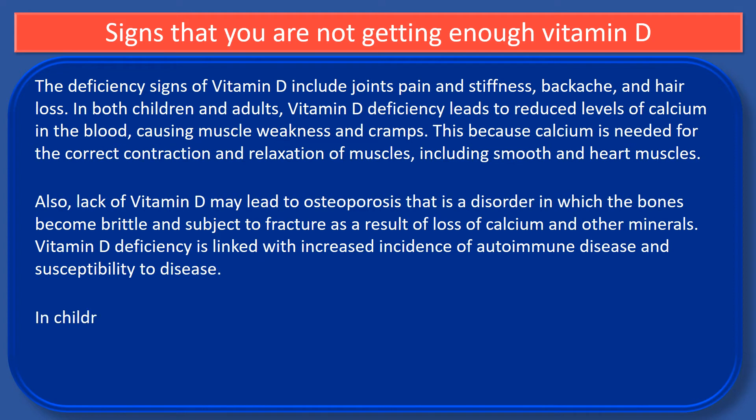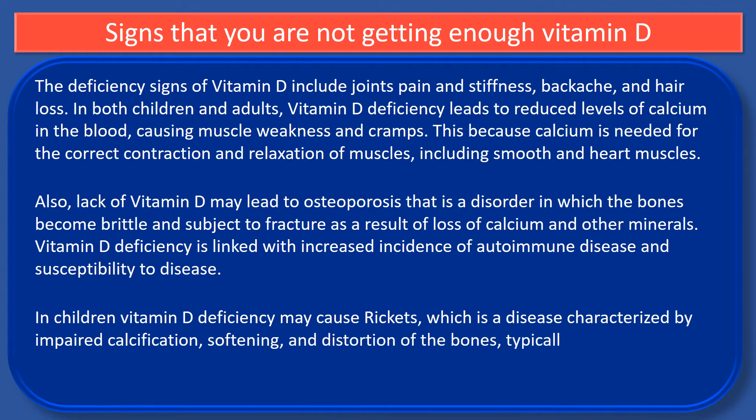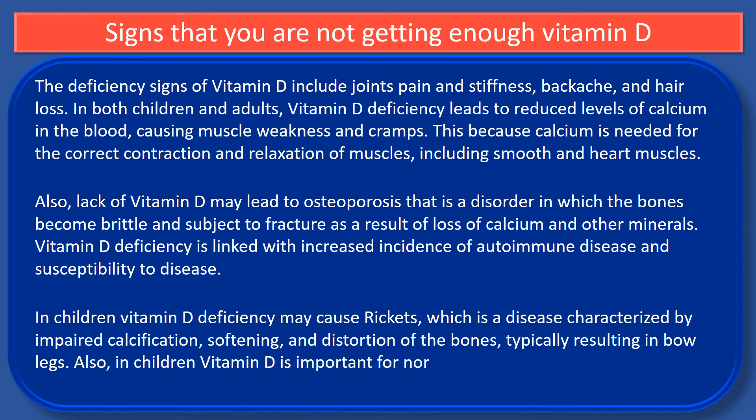In children, vitamin D deficiency may cause rickets, which is a disease characterized by impaired calcification, softening and distortion of the bones, typically resulting in bowed legs. Also in children, vitamin D is important for normal development of teeth, and deficiency may cause tooth decay.